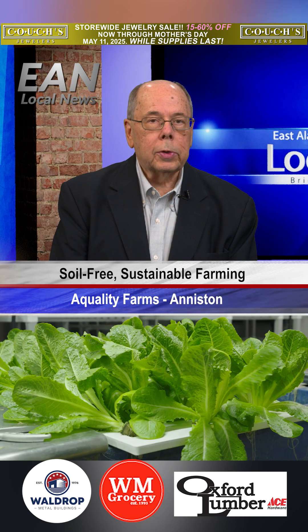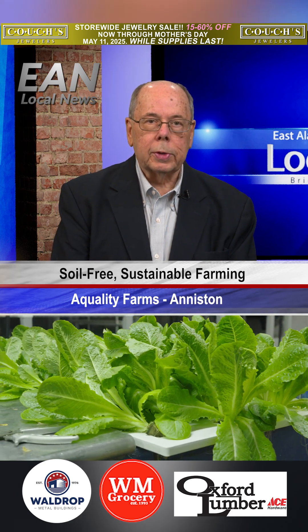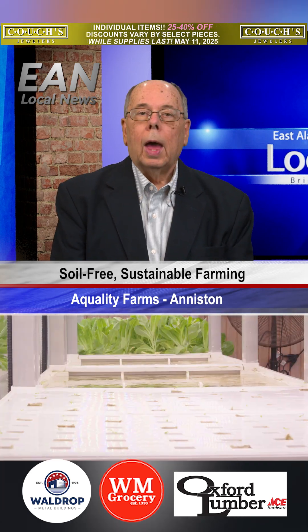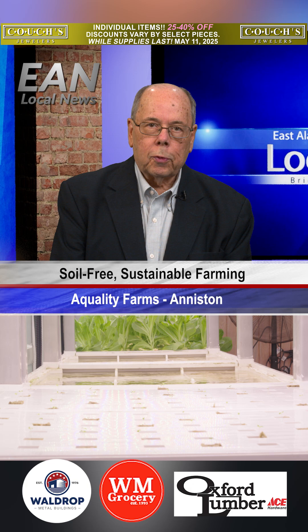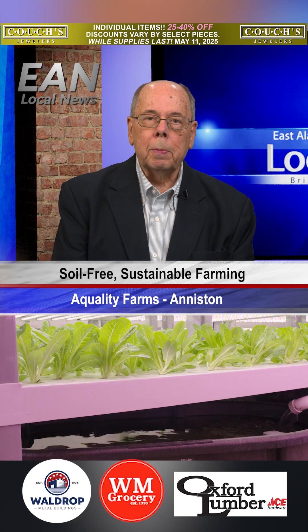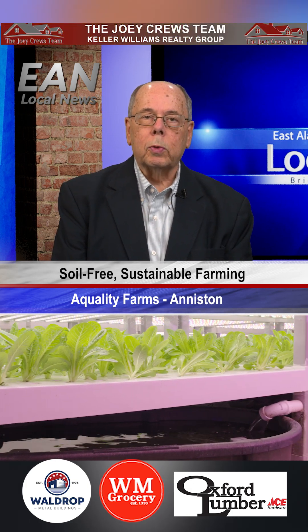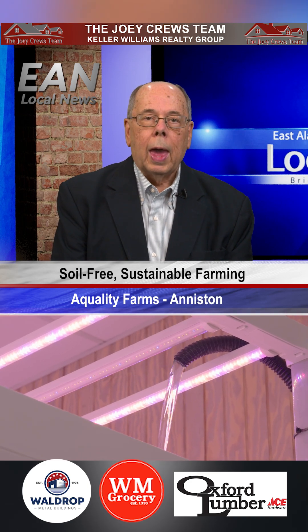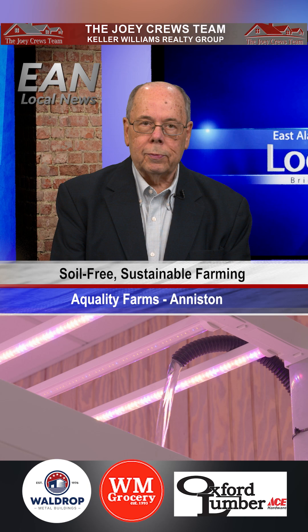Equality Farms is a new agricultural business in Anniston that takes the dirt out of farming. Instead of soil, the farm uses a hydroponic system that bathes vegetables with nutrient-rich water that makes for healthier plants and a sustainable growing environment.